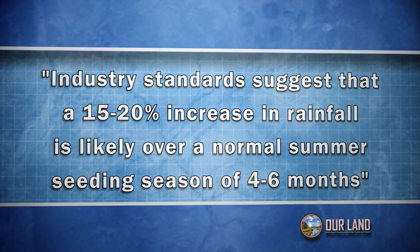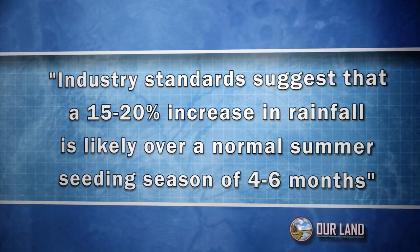You mentioned some really stark numbers there. Looking at the current application before the state, they note that industry standards suggest a 15 to 20% increase in rainfall is likely over a normal summer seeding season of four to six months. That seems like such a slim chance. Is the water situation in New Mexico such that we're trying to grab at any tool or possibility? I think it can be successful given just the right circumstances. Even that 15 to 20% increase is under exactly the right conditions.